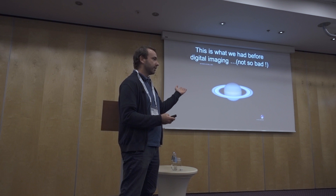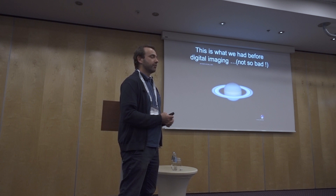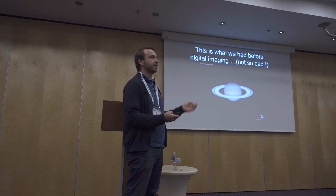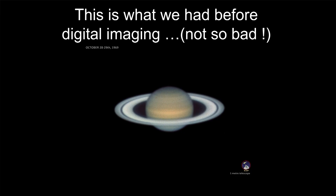Even at that time, the telescope was able to produce some incredible images — very famous all over the world because of their quality. It was the best place in the world to make planetary imaging, as we can see with this argentic image of Saturn.